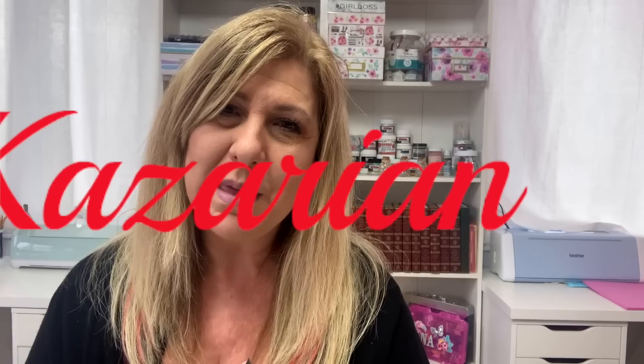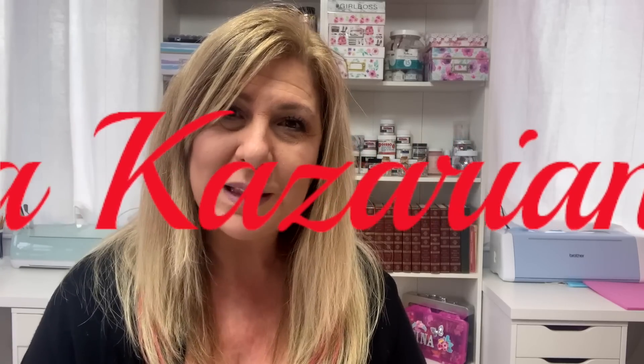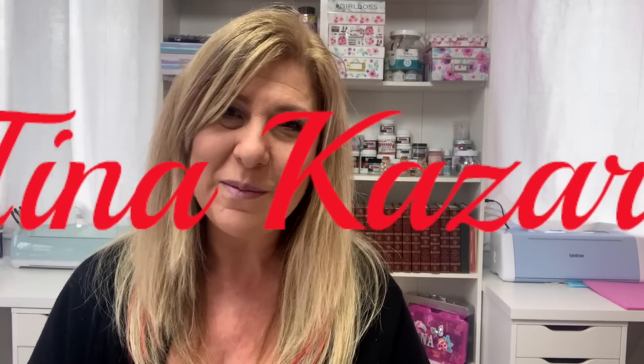So that was it for my Dollarama haul. I hope you guys enjoyed this video. If you did, please give me a thumbs up and don't forget to subscribe. Until next time, have an awesome day you guys. Bye!